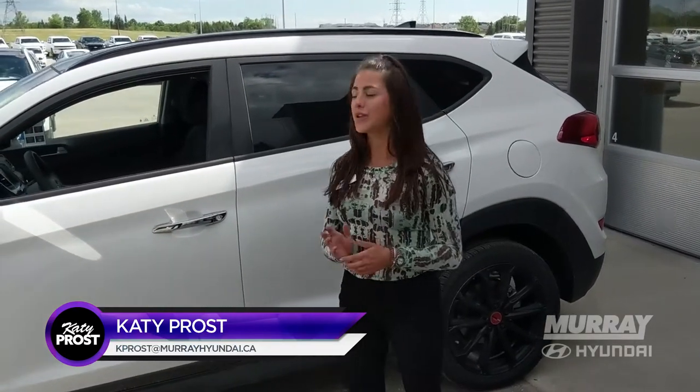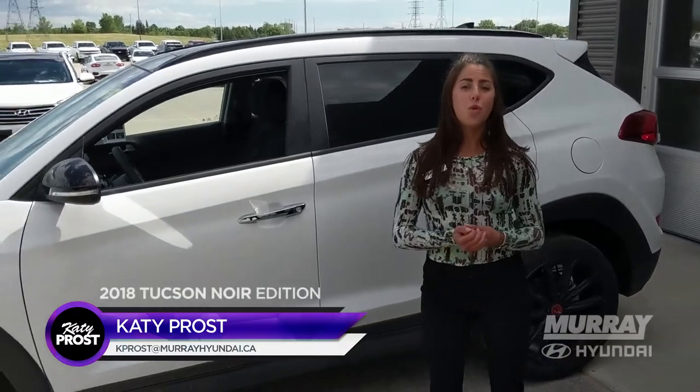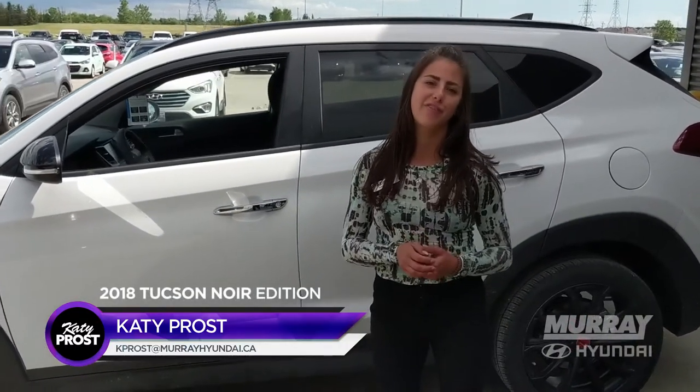Hi, my name is Katie Prosser with Murray Hyundai. I just wanted to take a second to introduce a vehicle we have — it's the Tucson Noir. It's a limited-time vehicle with some really great high-end features.